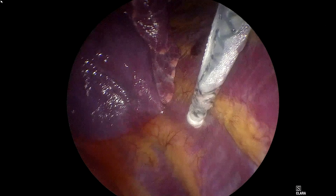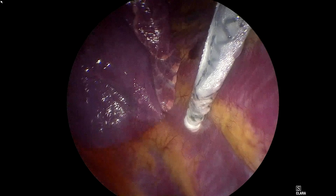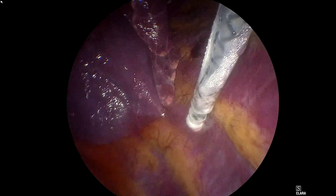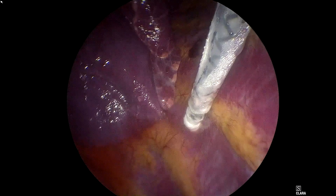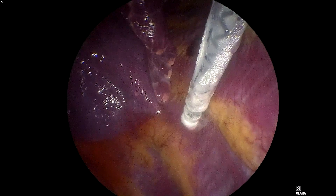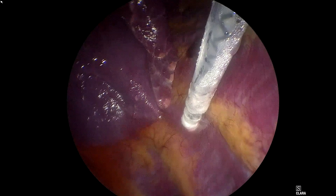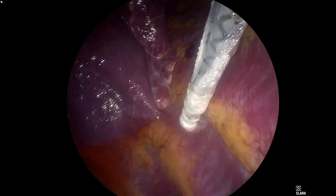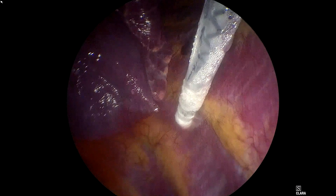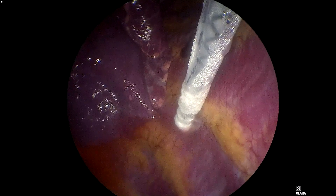For pectus excavatum repair, we've found it incredibly important to have lung isolation. We work very closely with our pediatric anesthesia colleagues and are using a new technology called the easy blocker, which allows us to avoid a double-lumen endotracheal tube by simply placing the easy blocker down a smaller pediatric endotracheal tube for lung isolation. That way, when the cryoprobe is applied and the freeze is in place, we have much less chance of inadvertently hitting lung parenchyma.